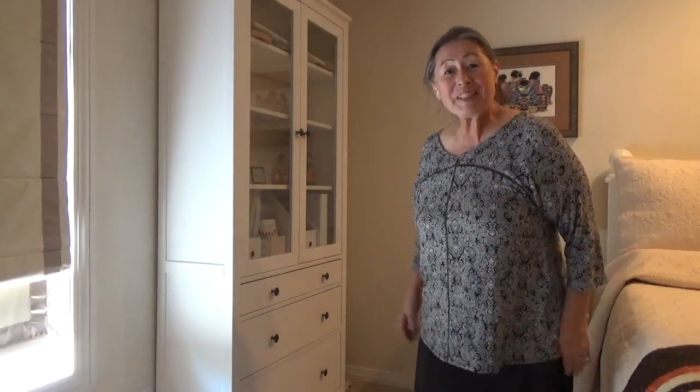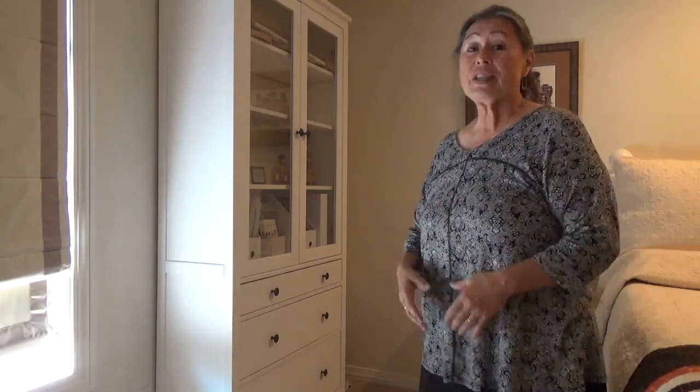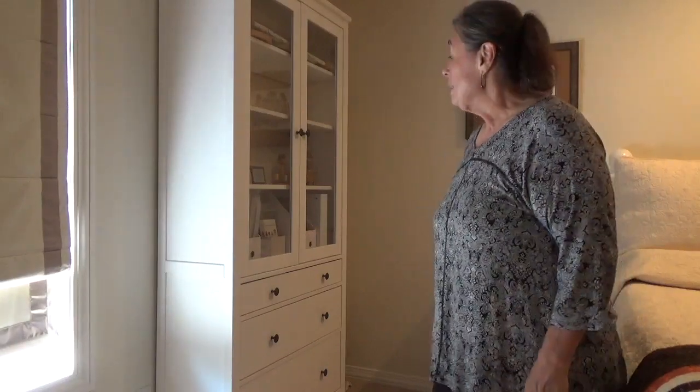Good afternoon all my stitch roadie friends! Thanks for stopping by. I wanted to start this particular segment off with my new cross stitch cabinet and I can't tell you how excited I am. It's a Hemnes cabinet from Ikea and it literally took G probably a good seven hours to put together.